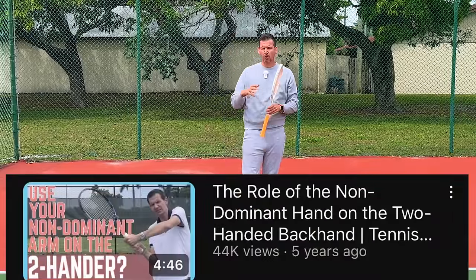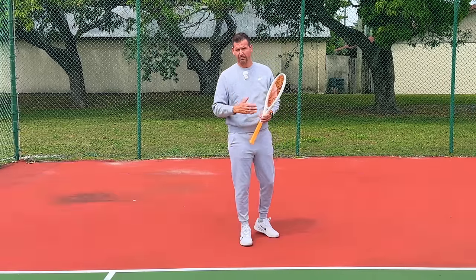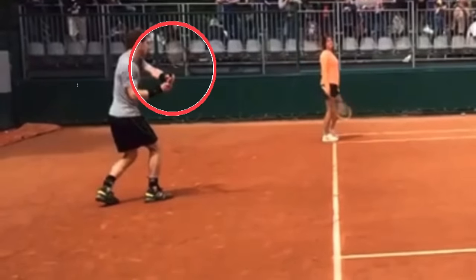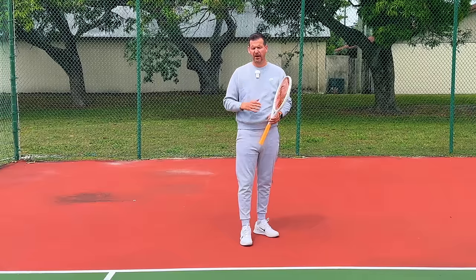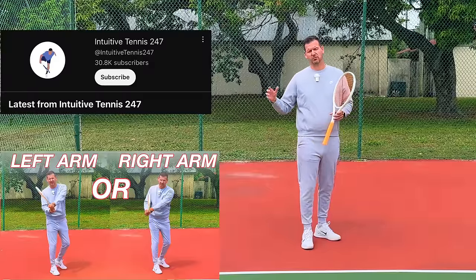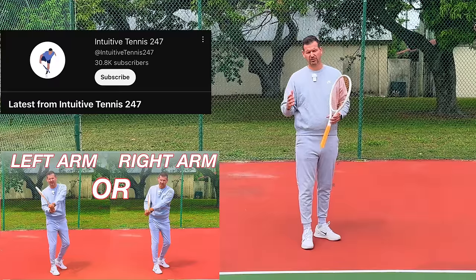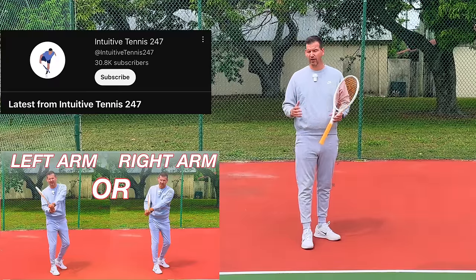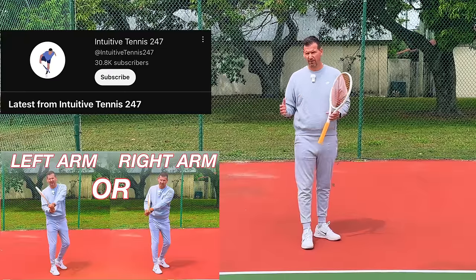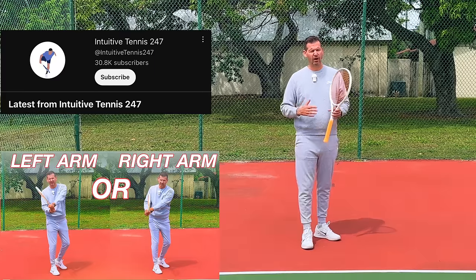In the video I'm referring to, I named some players who are more left-arm dominant — another player still on tour is Andy Murray, who also has a more left-arm dominant backhand, though these players are in the minority. I'm going to make a separate video on my other channel, Intuitive Tennis 24/7 — if you haven't subscribed yet, I highly recommend it, as I upload videos every day including longer landscape videos.